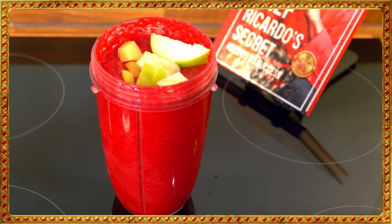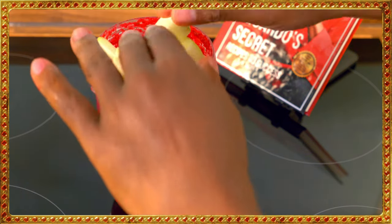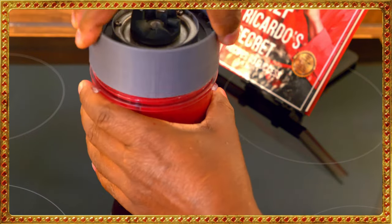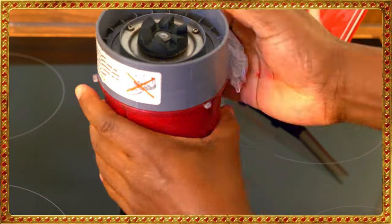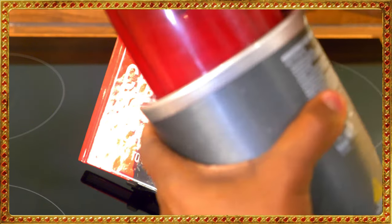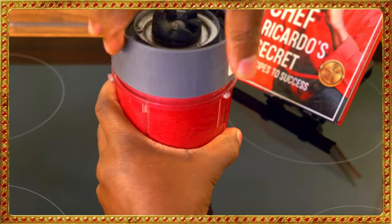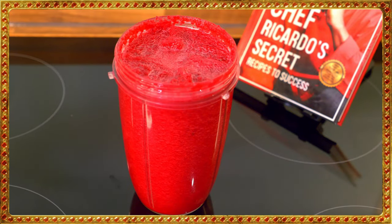So we've got the green apple and the ginger going in. I couldn't use a whole apple so I used about half of it. Now we're going to cover the blender, make sure nothing is leaking, everything is good, and let's blend it. That's looking really good — even more delicious right there.